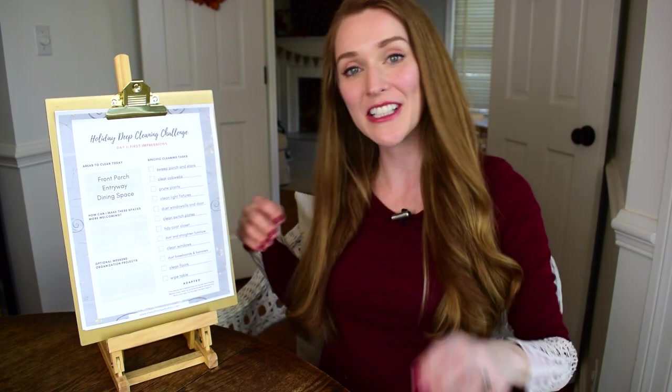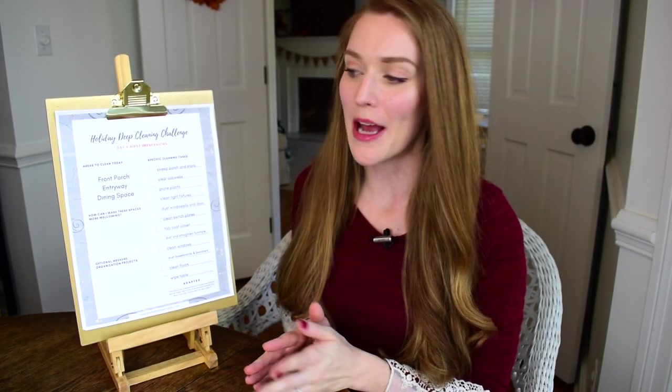Hi friends, welcome back to my channel. I hope you're doing great. In this video I'm officially inviting you to join me in a holiday deep clean with me challenge. This is a challenge that I hosted last year and I'm back again in 2018 to invite you along, and we can work together in getting our homes ready and prepared for the holidays and all the festivities that come with the season.